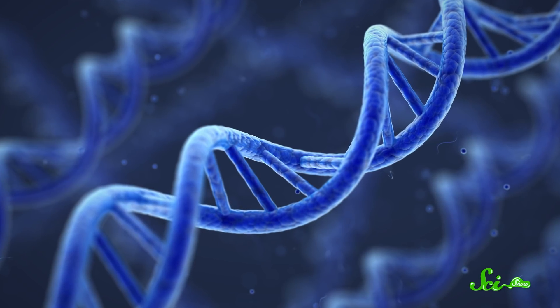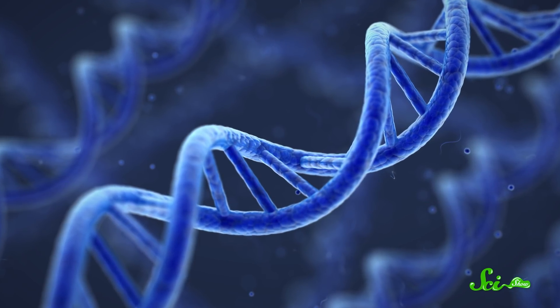Good ol' deoxyribonucleic acid. You might hear DNA and think the blueprint of life. And while, yes, our DNA stores the information that makes us who we are, that's not the only thing it can do.